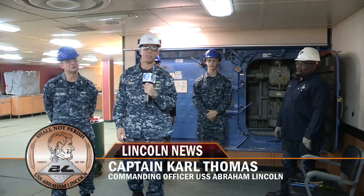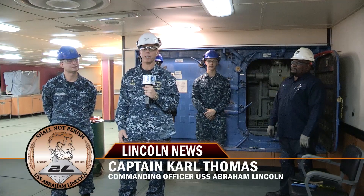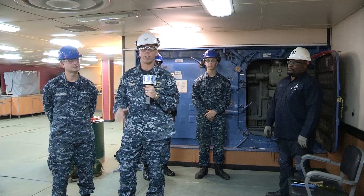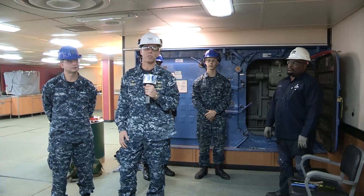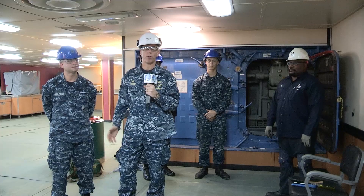Good morning Lincoln Nation, this is Captain Thomas coming to you today with the PM18 team. We talked to them back in May. It's the watertight door team and they're focused on overhauling all the hatches and doors for watertight integrity needed around the ship before we go floating out of the dry dock.